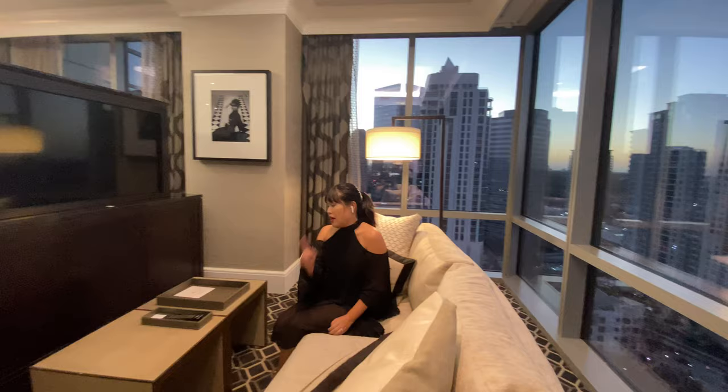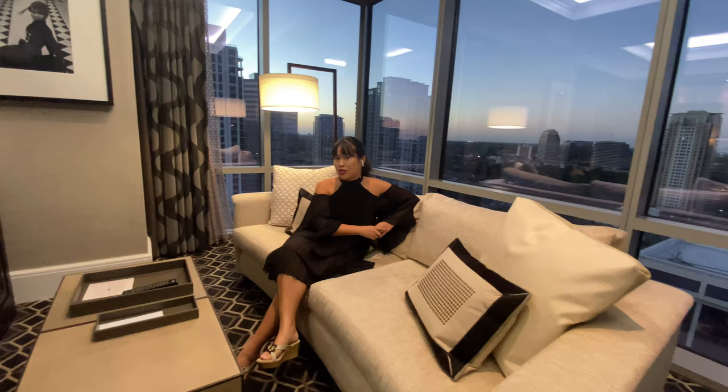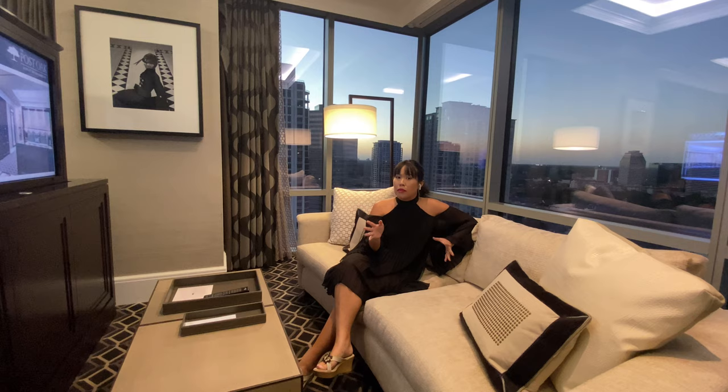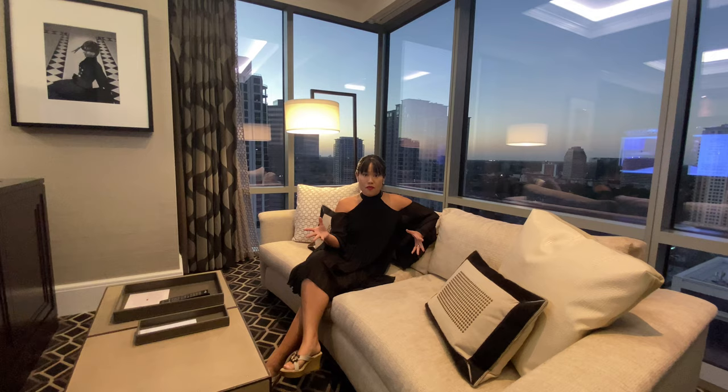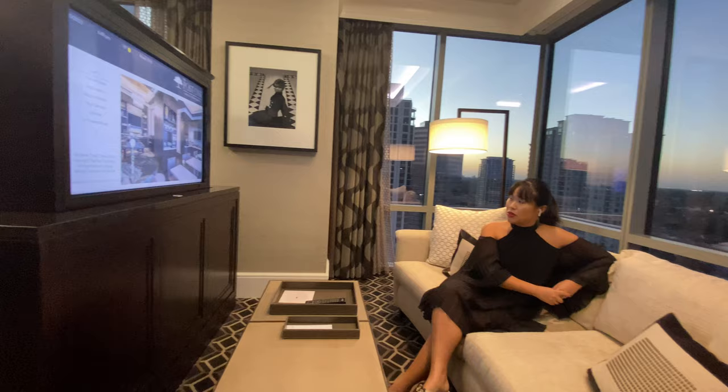I'm going to go sit down and relax and turn on some TV here. Thank you for watching Smarter Real Estate Weekly on Wednesdays. Please like and subscribe on Facebook and YouTube so you don't miss an episode. Feel free to reach out to me with any questions, comments, or feedback. I hope you learned a lot from a hotel room on how to stage — and look what's on TV: this very room and some other areas of the hotel. Thanks for watching, have a great week. Bye!